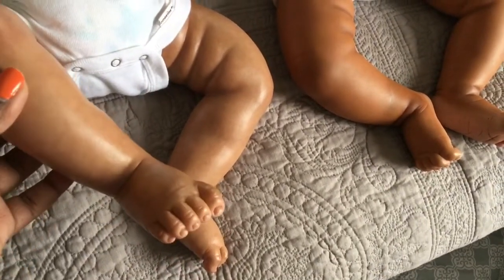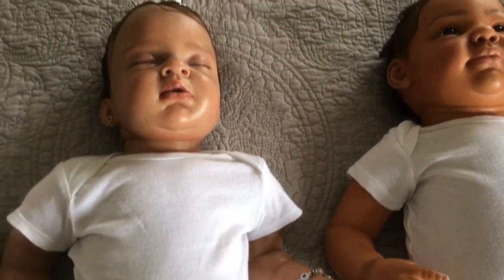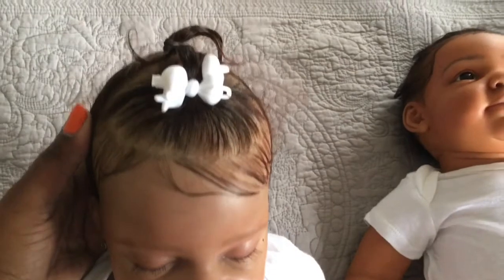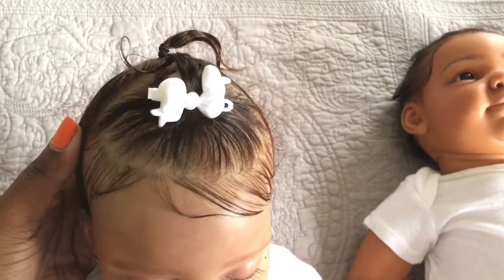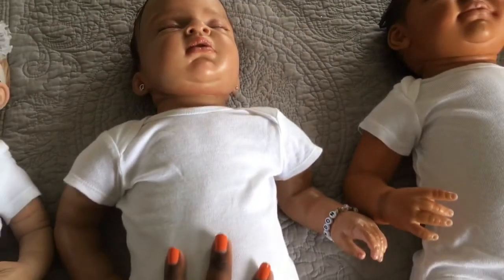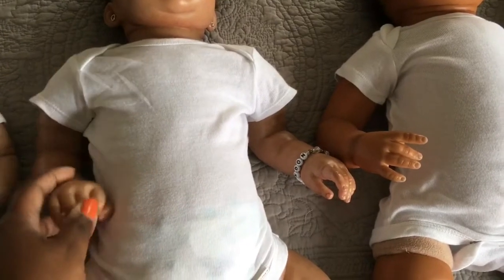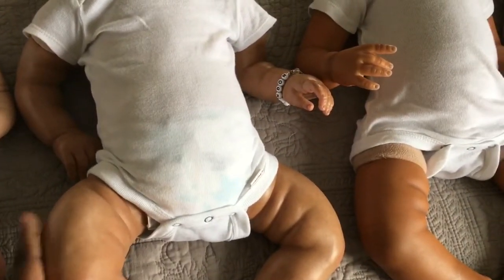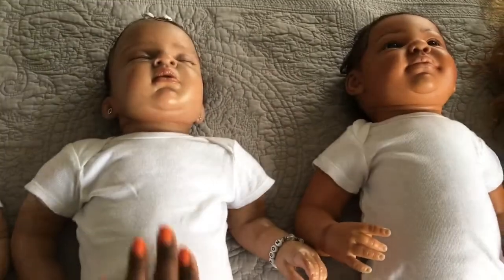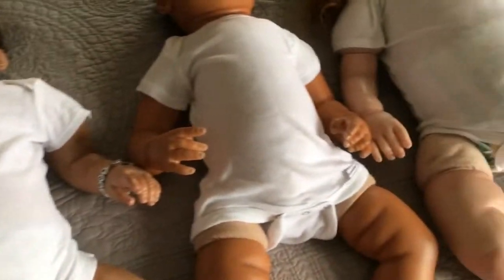Ten years of work and she's still in amazing condition — no paint has faded, nothing. She has mohair and was mono-rooted. She is a chunky baby, about over eight pounds, so she is really heavy. Her kit has three-quarter arms and full side-loaded legs, and she is on a jointed body. I love this baby — she will be my forever baby. She will never go anywhere.